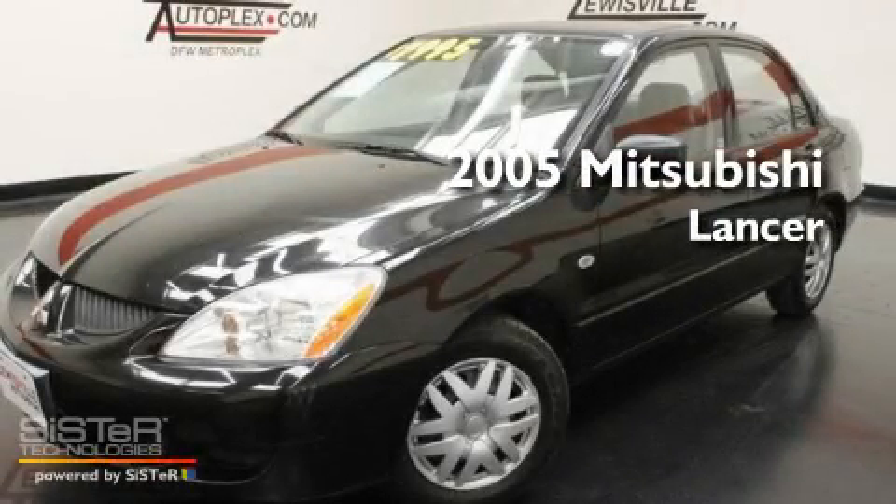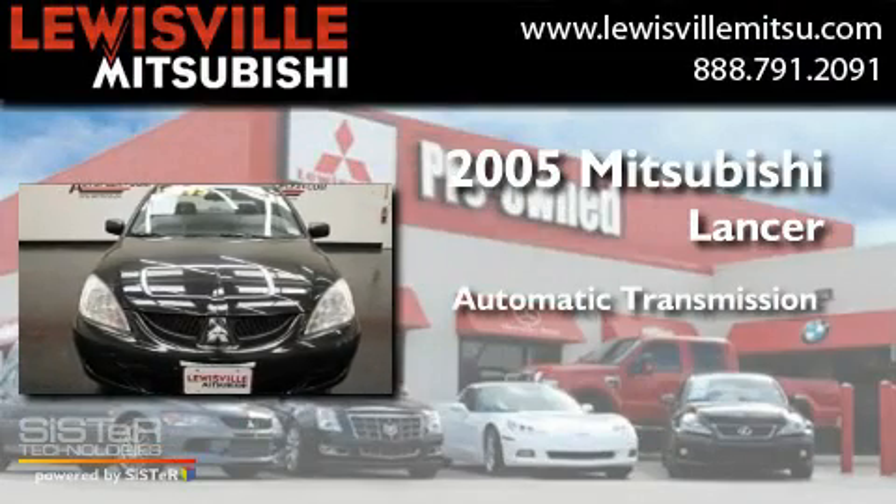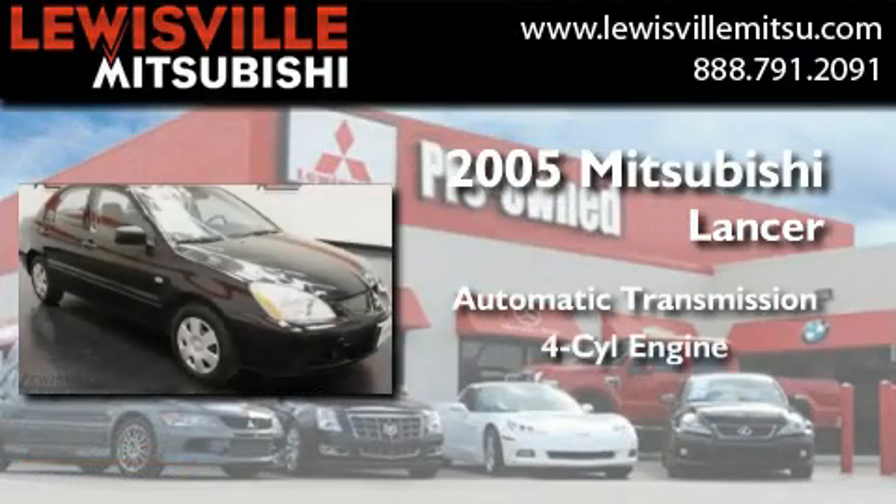This is a 2005 Mitsubishi Lancer. This four-door sedan has an automatic transmission and a four-cylinder engine.